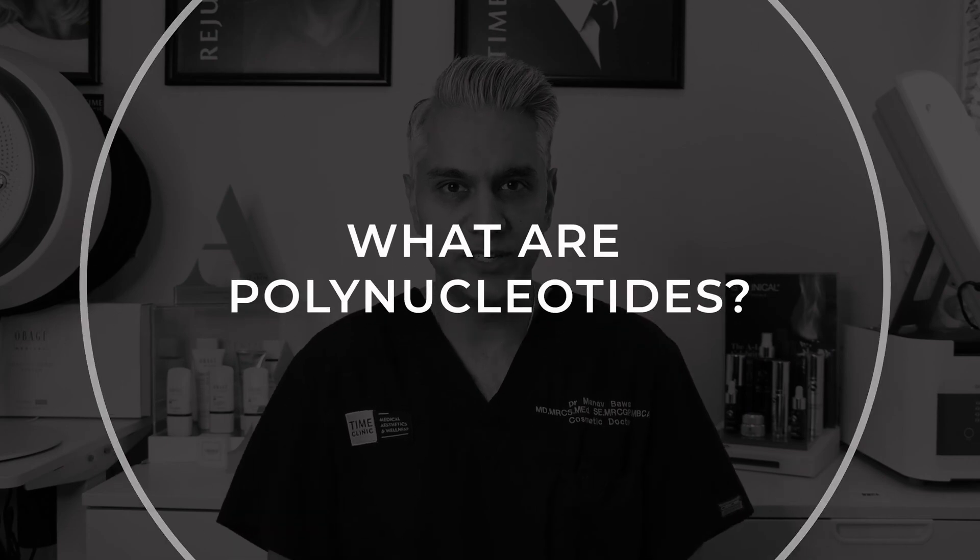My name is Dr. Manav Bauer, and I'm the Medical Director of Time Clinic Medical Aesthetics and Wellness. Polynucleotides are long chains of nucleotides, which are basically the structure of DNA and RNA. They're naturally occurring elements that play an important role in cellular function and repair or regeneration.